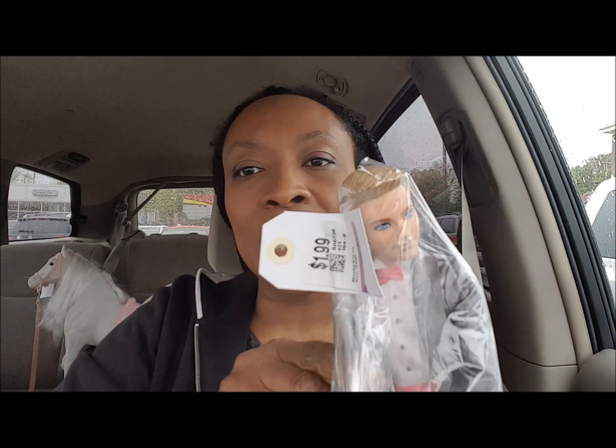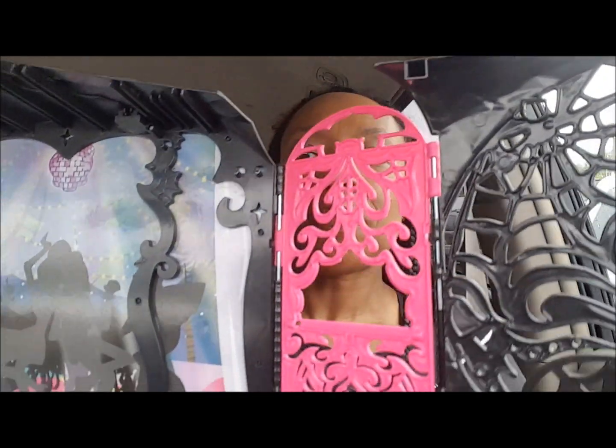I got the bag with this Superman vinyl figure for $3.99 — nice vinyl figure. We got the bag with three Bratz dolls for $3.99, and also this nicely dressed boy doll with shoes for $1.99. I also got for $1.99 this Monster High partial playset — I'm going to use it as a display for the dolls that we sell in the shop, or maybe I'll put it on a shelf.